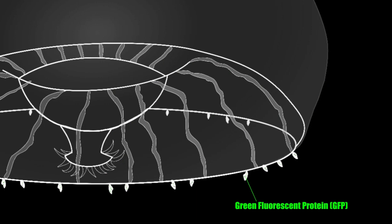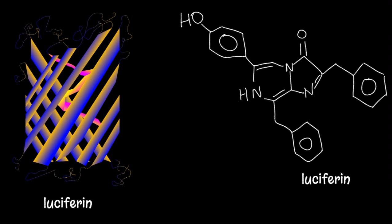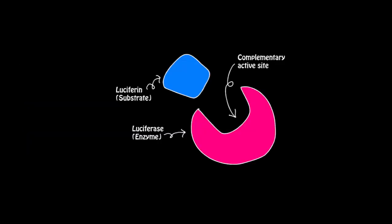Situated within photoproteins are small rod-like microcrystals that contain both luciferin molecules and luciferase enzymes. Luciferin refers to any small organic, typically heterocyclic substrate that emits light upon oxidation in suitable organic media.